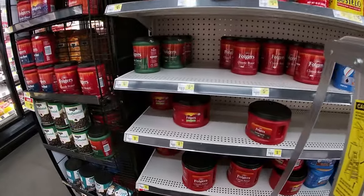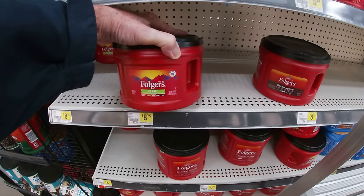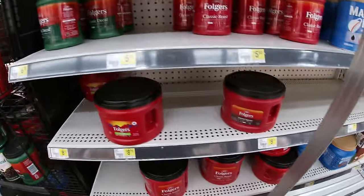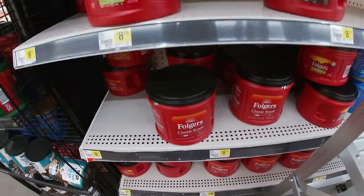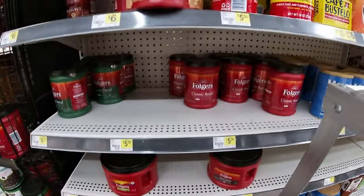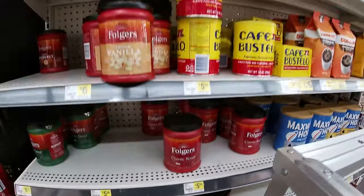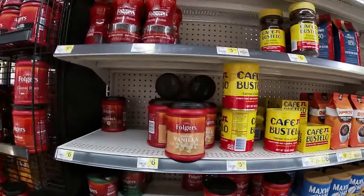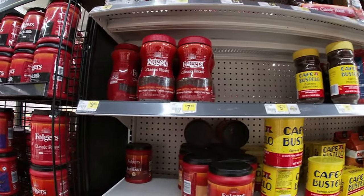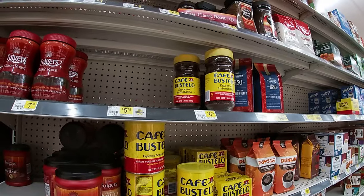They got the Folgers brand $8.75 right there, one pound three ounces — net weight 19.2 ounces for $8.75 for the Folgers brand. Whatever flavor you choose: classic roast, half-calf, gourmet supreme. They got the little ones for $5.50 — 9.6 ounce Cafe Bustello for $5.50. And they got the instant coffees too: Folgers classic roast 8 ounces for $7.50, or Cafe Bustello 7.05 ounces for $6.95.